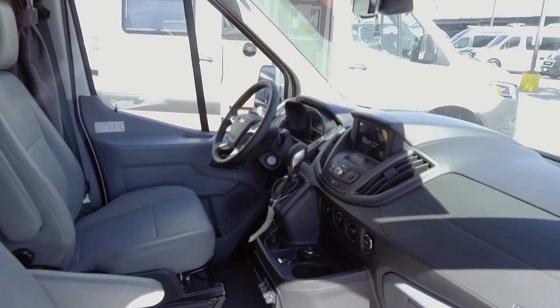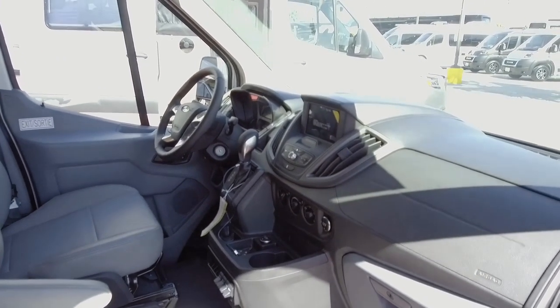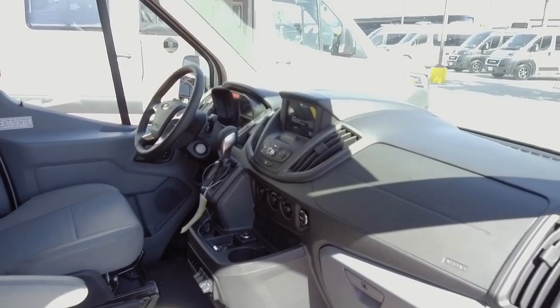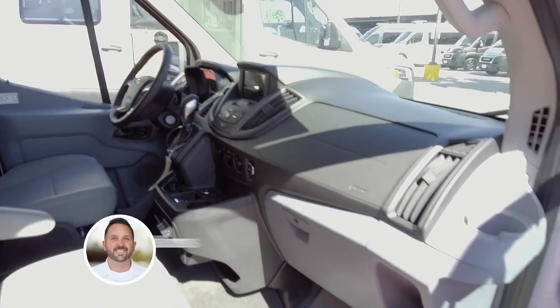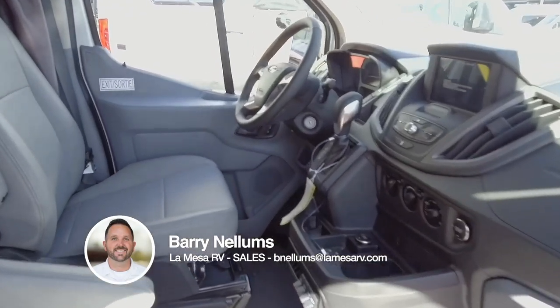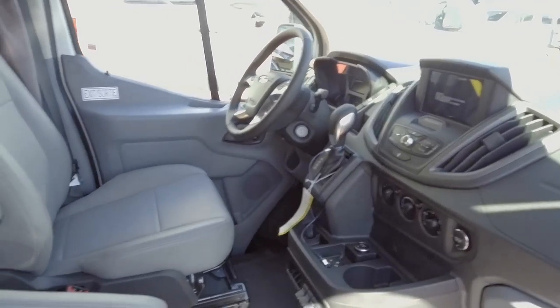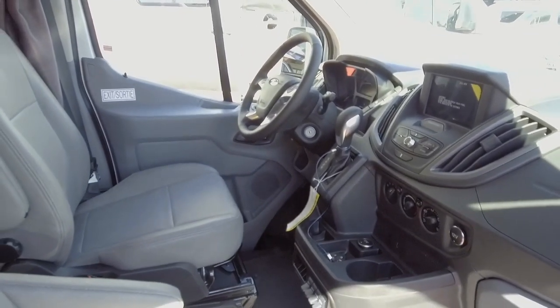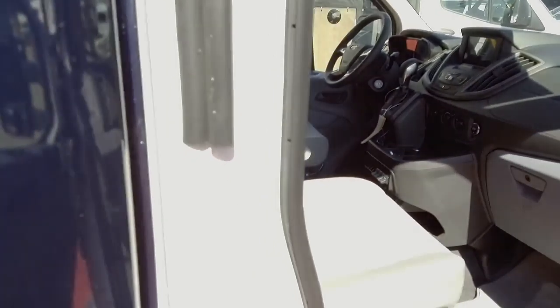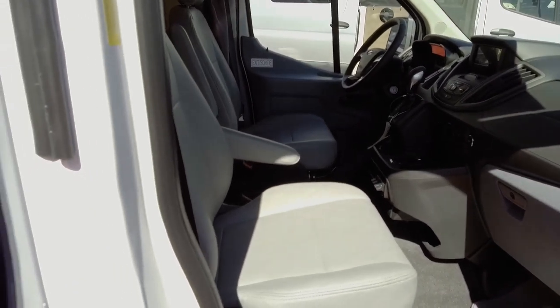Here are some of the features and what the Ford Transit chassis looks like. Ford has done a really nice job updating this chassis to give you some advanced safety features. One example is lane assist — if you're driving down the road and you take your hands off the wheel, it will actually merge you back into the lane. You've got power windows and locks, air conditioning, Bluetooth capability, and navigation as well.